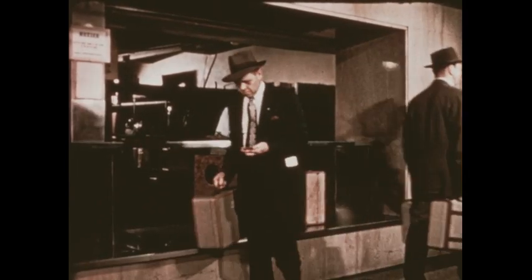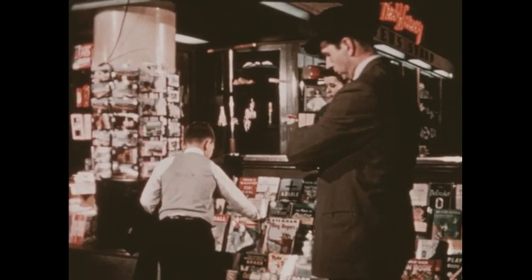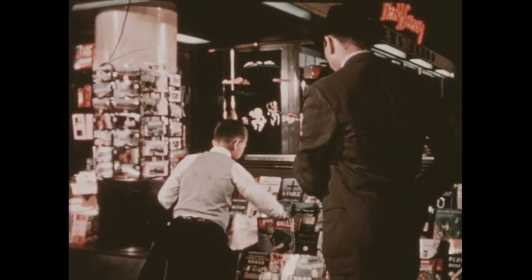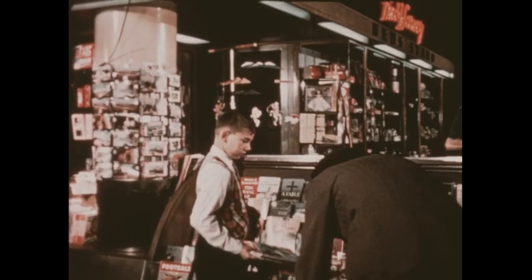Mr. Watson prefers to carry Bob's suitcase right onto the train. There are stores and newsstands in this station, too. Bob thinks a magazine may help to pass the many hours on the trip. Let's go, says Mr. Watson.